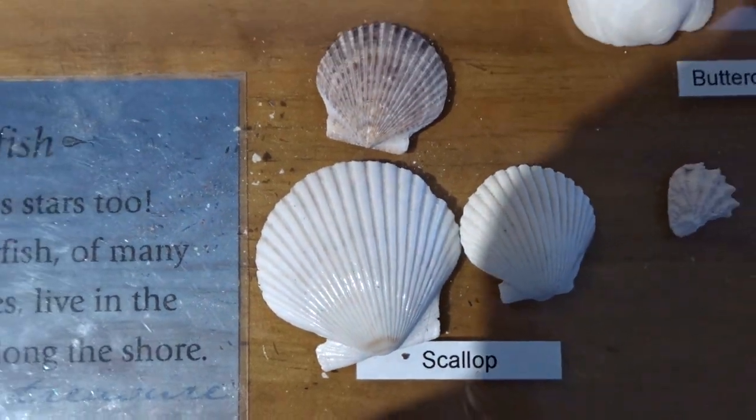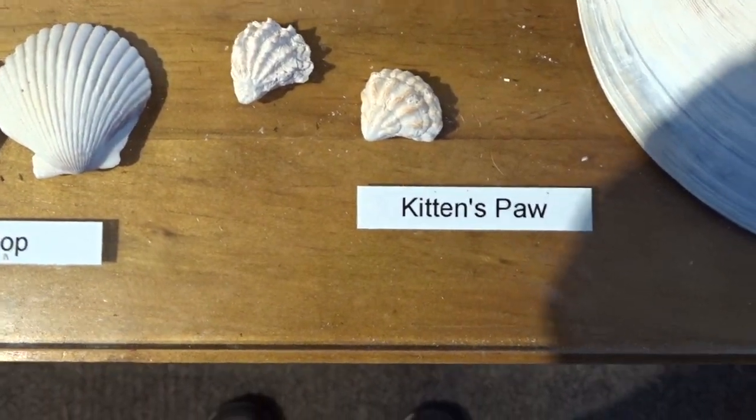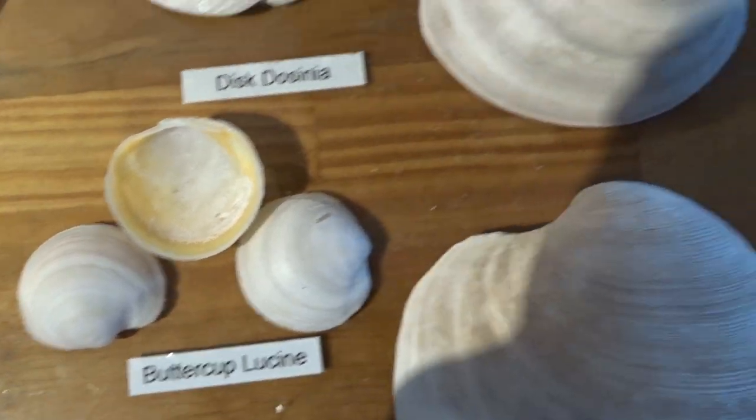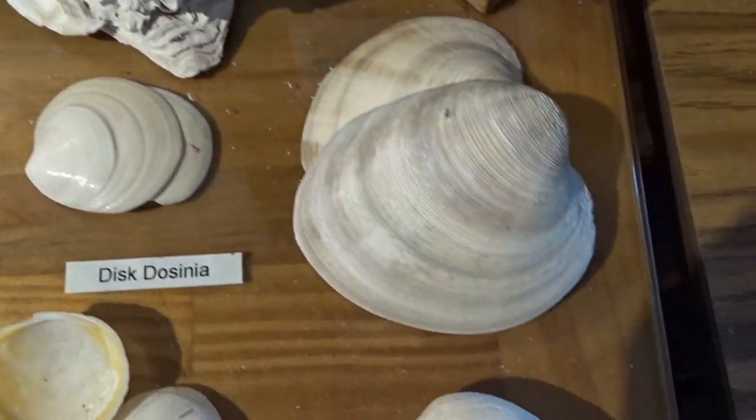Scallops — you'll need to ID scallops. Kitten's paw. Buttercup lucine. Oysters. The quahog.